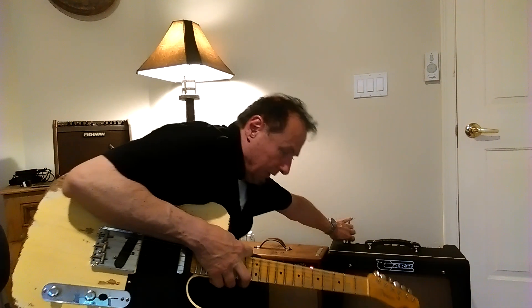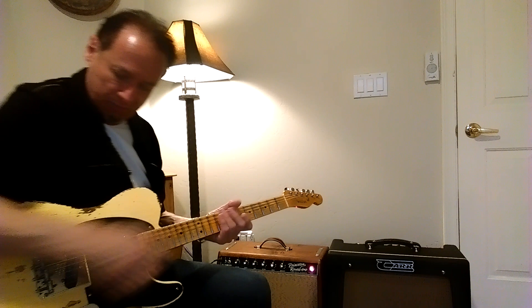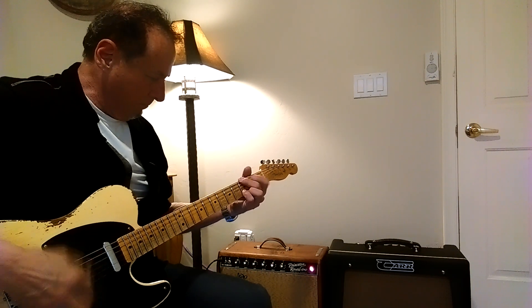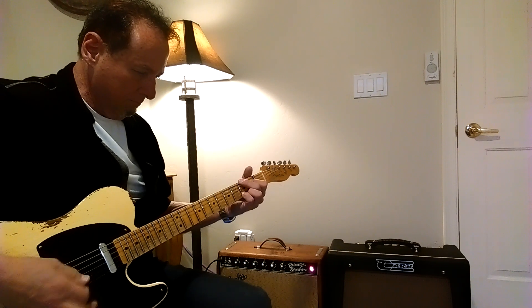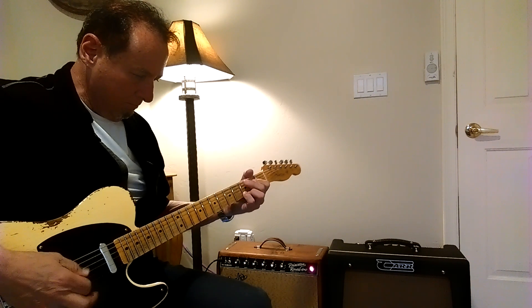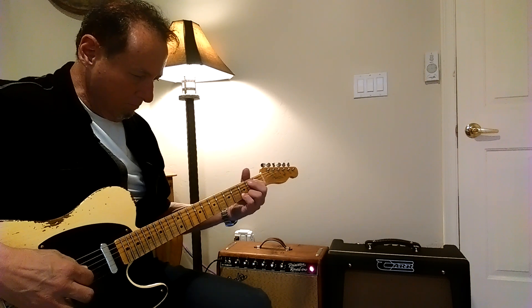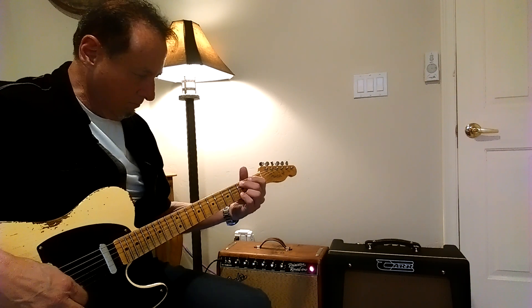This is the bridge pickup on a Nocaster, which is pretty bright. Let's roll off the tone a little bit.